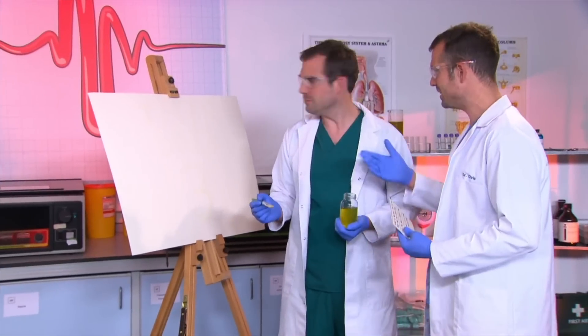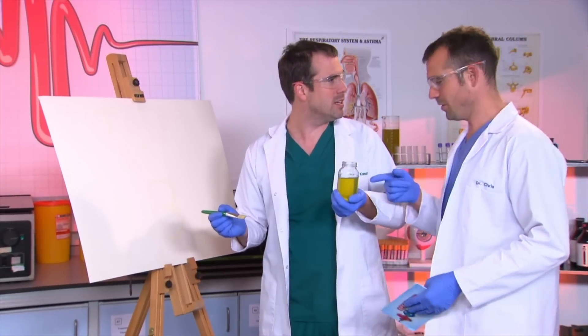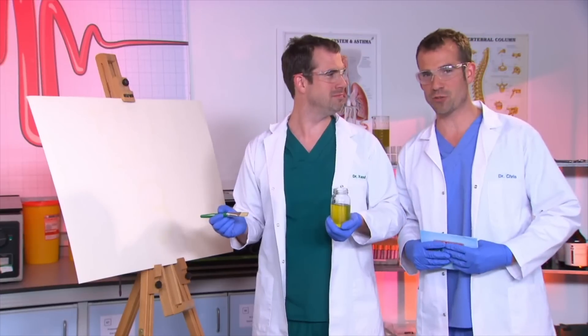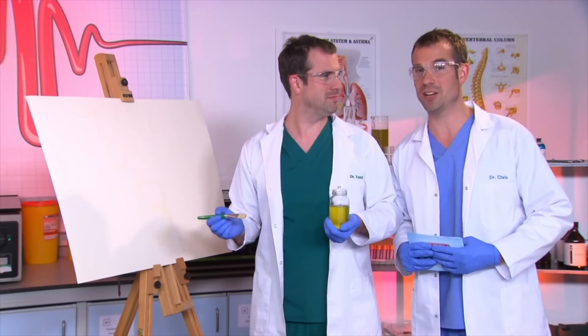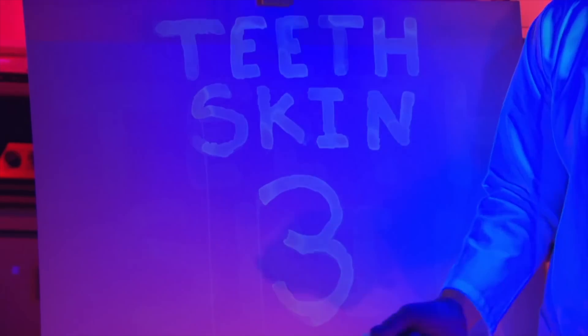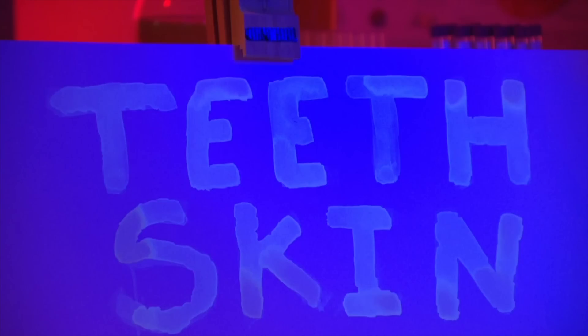It doesn't look like you've painted anything. No, I have — it's right there in my own wee. You've painted it in your own urine, that's why we can't see it. But if we turn on the ultraviolet light, it'll reveal how many Zan got right. There you go — now you can see my answers. The molecules in the wee are fluorescing after absorbing UV light.